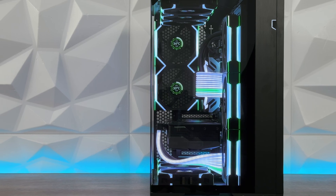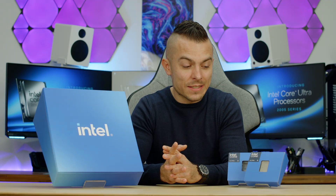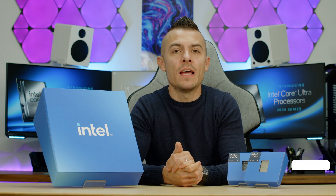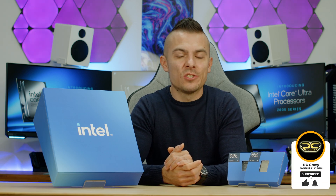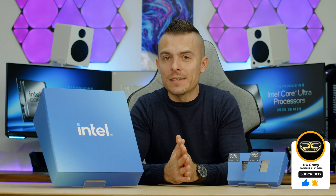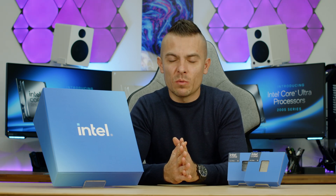All in all, I'm looking forward to what the future brings in this segment. That's it for today — thanks for watching. If you liked the video or the content in general, don't forget to subscribe, hit the like button, click the notification bell, and I'll see you shortly in a new one. Thanks for watching, bye.